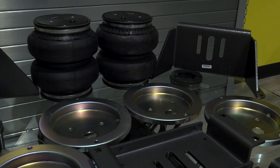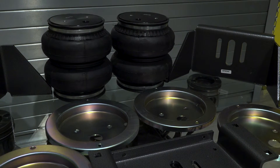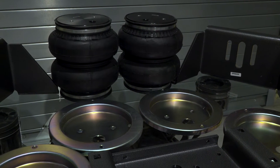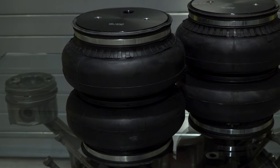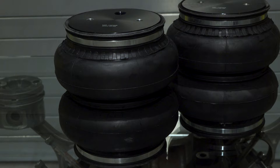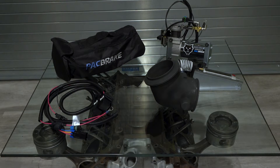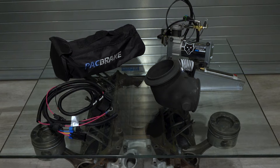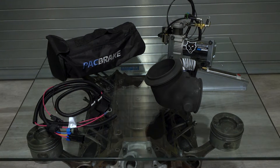How has Packbrake evolved from being an engine brake distributor? Today we offer a growing and expanding lineup of aftermarket accessories and air spring units for pickup trucks. We're continuing to expand, looking more into recovery gear. We're adding Jeep kits, rear lift blocks — you name it. We want people to come to Packbrake and XDP for more than just one product; we want them to be able to outfit their entire truck with us.